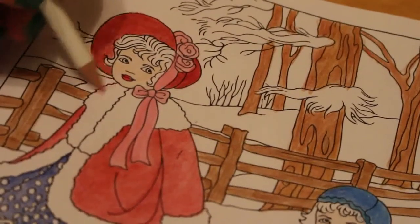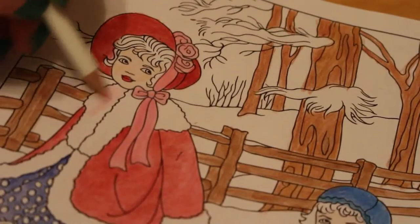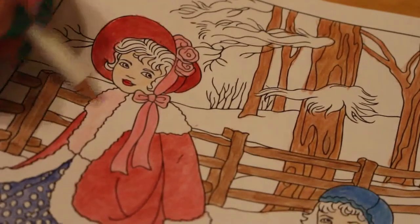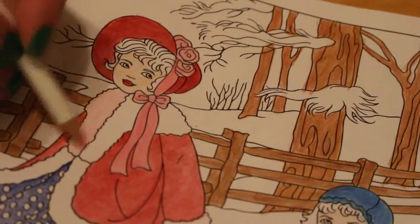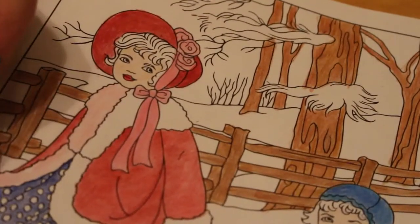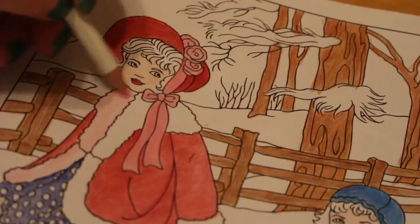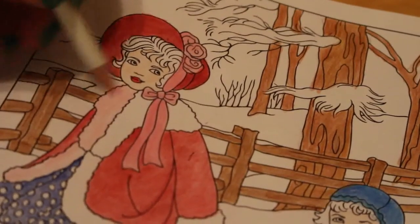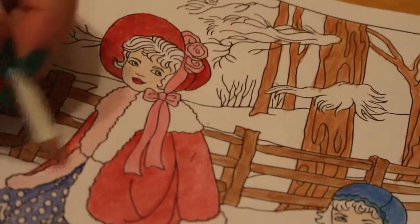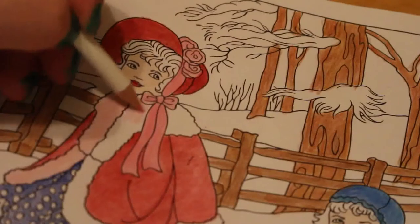I'm also going to give her fur trim a little pink colour because white would be boring — there's going to be enough white on this page with all the snow. I'm thinking of watching It's a Wonderful Life later, which is my favourite favourite favourite Christmas movie ever. I really really love that film, so I might go and watch that this evening.